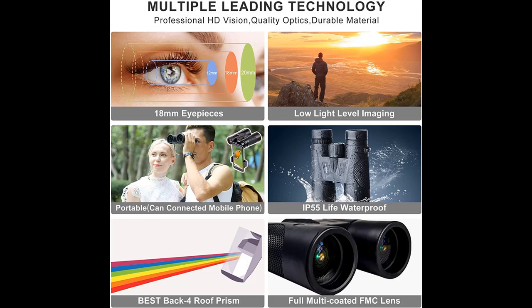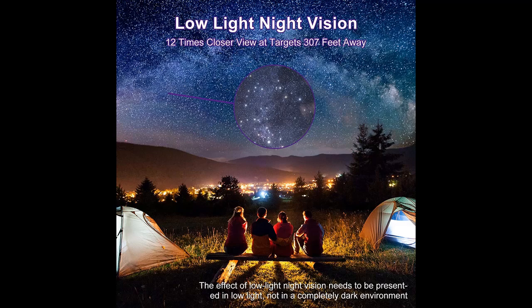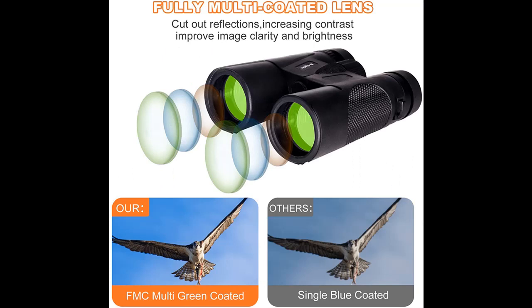Highlight features are included. Enjoy a larger image and clearer details with the 18mm large eyepiece binoculars. The magnification of binoculars is generally 7 to 14 times. The higher the multiple, the worse the definition. Too high magnification will cause the picture to shake, and too low will cause the picture to blur. Therefore, it is generally recommended to choose a telescope with 12 times magnification.